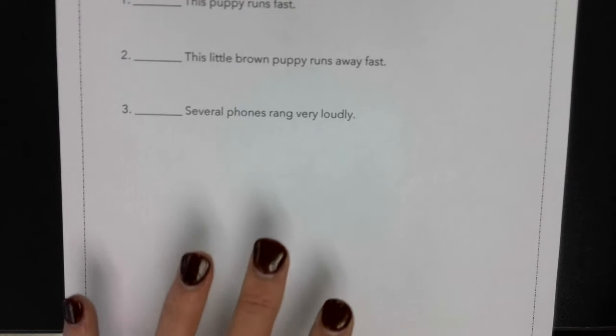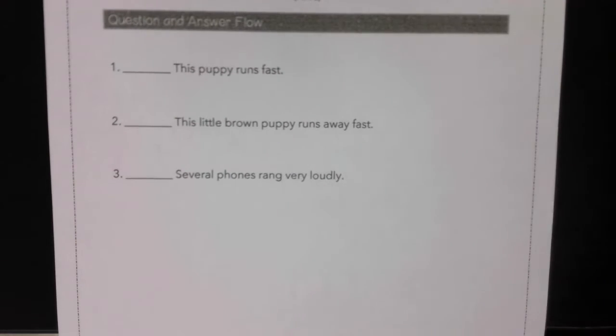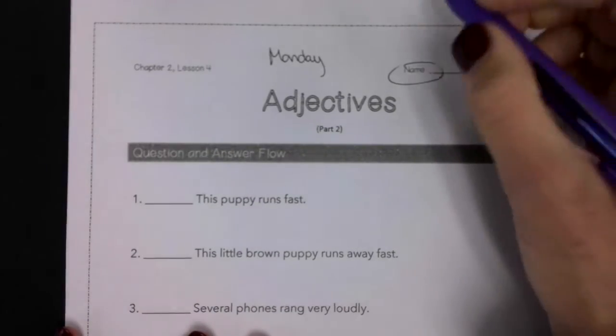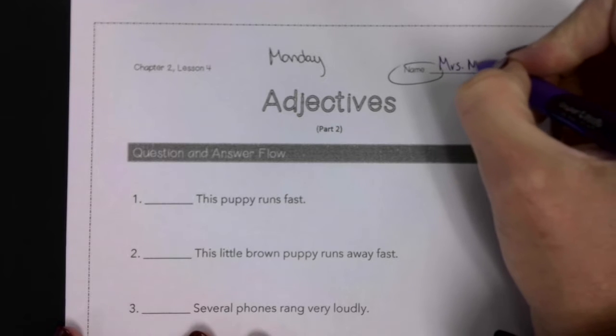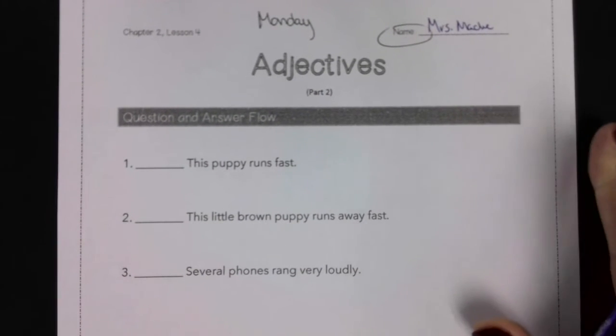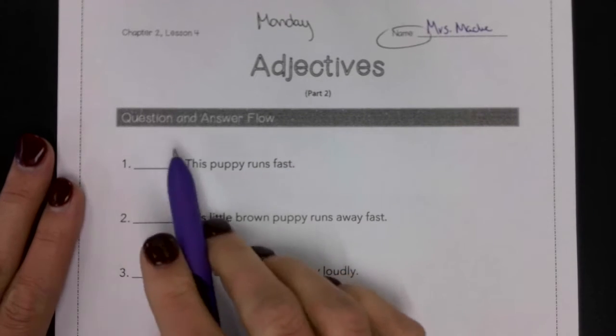Now let's get after doing some of our own practice today. We've got three sentences to classify. Make sure you get your name at the top of that page. Our first sentence — remember, try to say it with me.